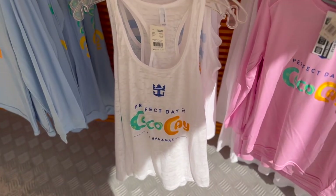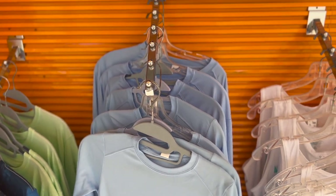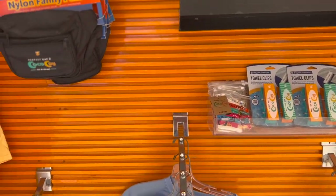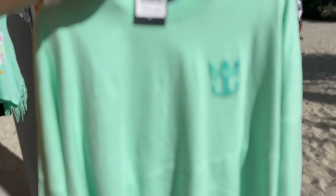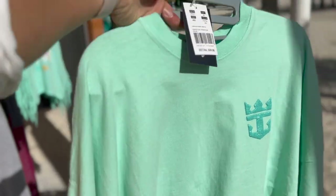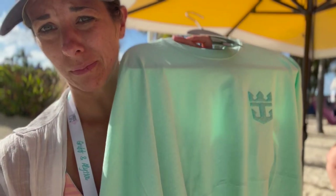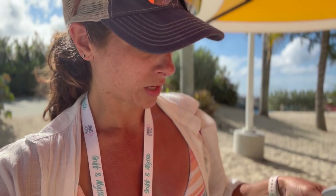Oh, that tank — I like that a lot. Only $25! And hair ties — I have to get all the things. I love a good spirit jersey. It's kind of hard to see but look at the colors — these are my favorite colors, and the back says Perfect Day. Unfortunately this is too big for me, it's a size medium. They have youth sizes but those are extra small. So this is not what I'm coming home with, but it's $60 and adorable.